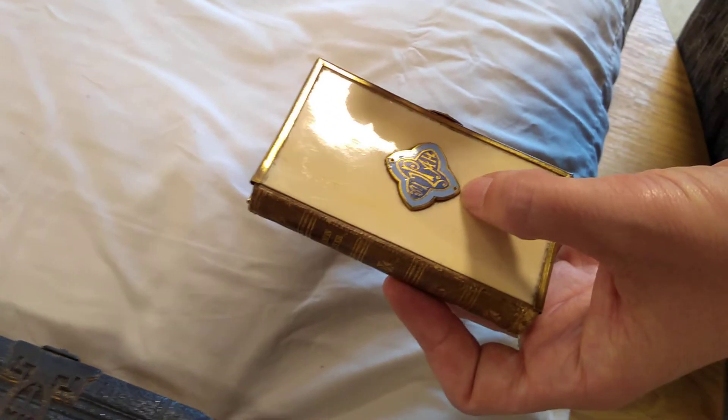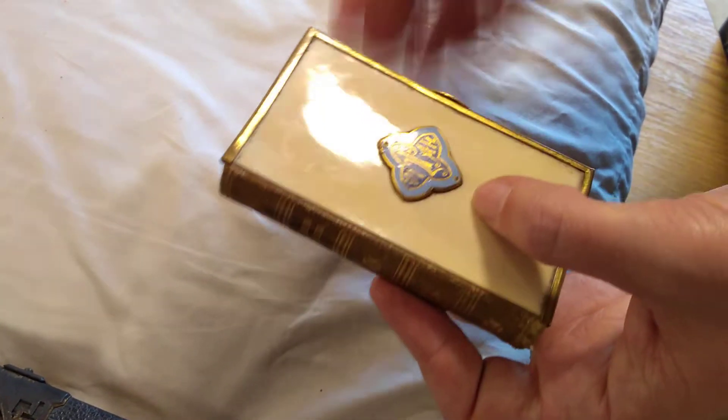Mizpah is a word that is used in the Bible.